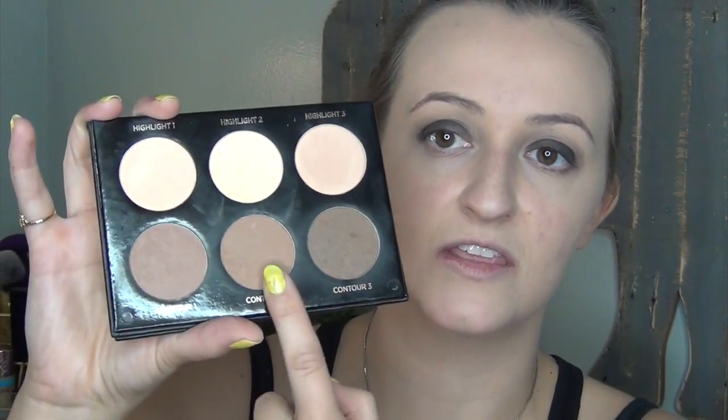My next favorite of the month — I did have this in a favorites video before. I got it in a BoxyCharm and I freaking love it. It is the IBY Beauty Highlight and Contour Palette. I've been using these three contour shades down here, just mixed together for my contour every single day. For the highlight shades, the one I use most is the center one — it's more of a banana shade for my under eye. This favorite has been a go-to for a long time because it just gives me the right color.